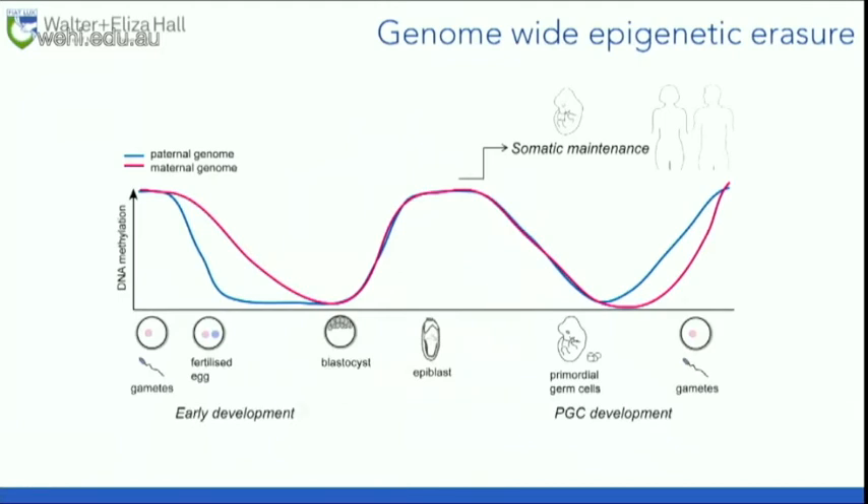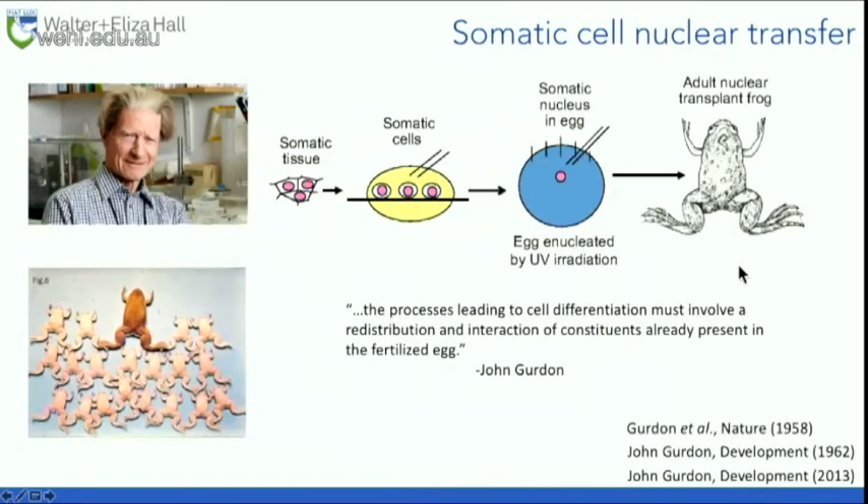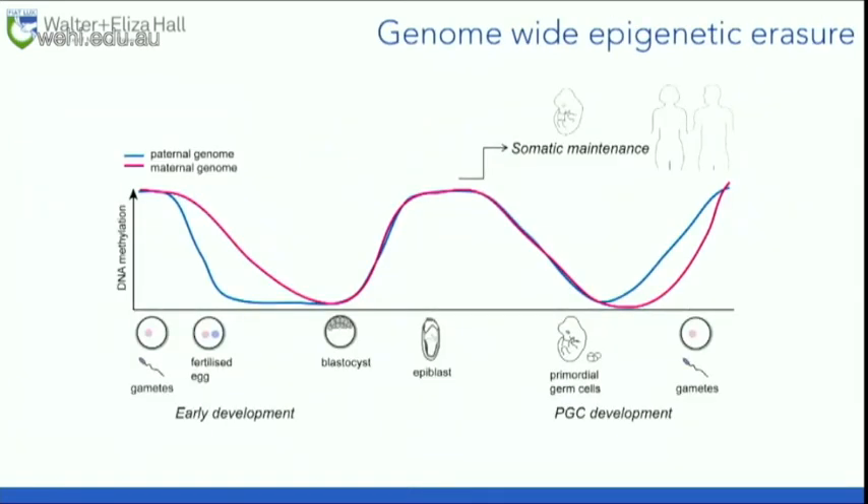This is a famous graph showing what happens to DNA methylation during the life cycle. Plotted on the axis is DNA methylation. The sperm and egg are both fully methylated. Once the egg becomes fertilized, there's a very rapid drop in DNA methylation, complete by the blastocyst stage. As cells of the blastocyst develop into the embryo, we get remethylation of the differentiated cells, maintained in the somatic adult organism. The primordial germ cells then undergo rapid loss of DNA methylation, which is then re-established in the gametes.